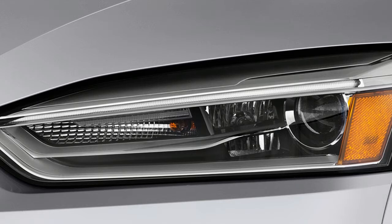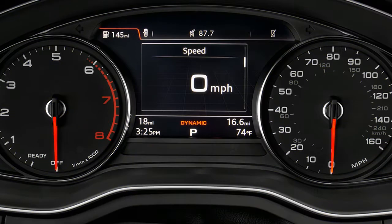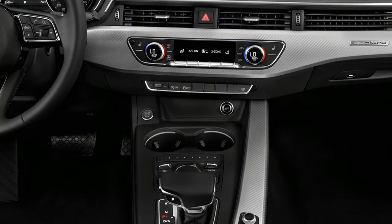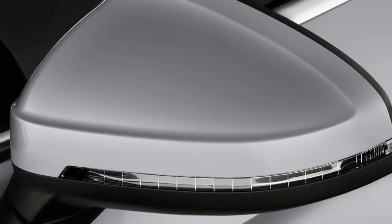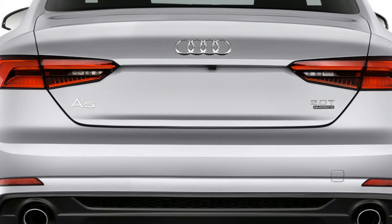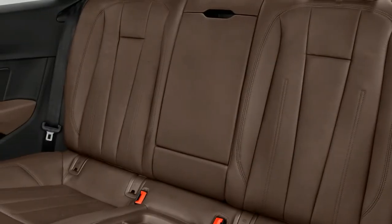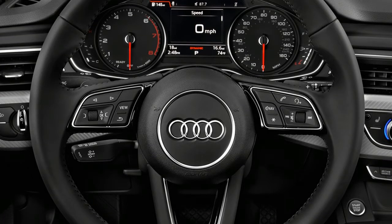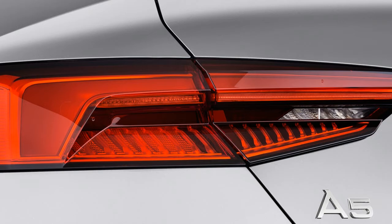The A5 shares its running gear with the A4 sedan and Q5 crossover. All A5s come with Audi's quattro all-wheel drive system, though the coupe has the quattro ultra system which can disconnect the rear axle to save fuel. The A5 has one engine: a turbocharged 252-horsepower 2.0-liter mated to either a seven-speed dual-clutch transmission or a six-speed manual. The A5 doesn't want for power with a 0-to-60 mph time under six seconds, and fuel economy is good at 27 miles per gallon combined.